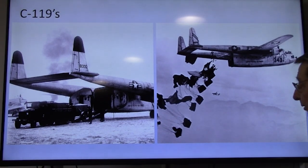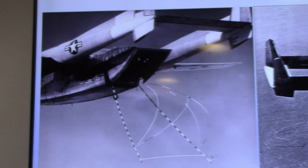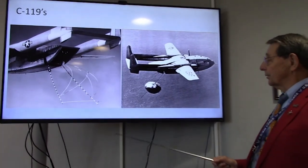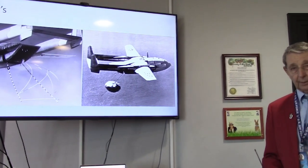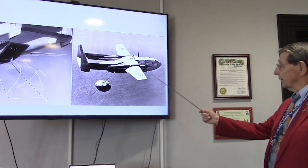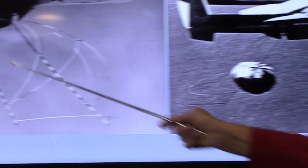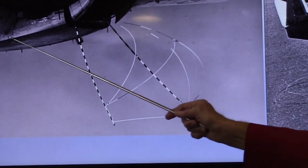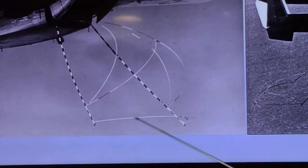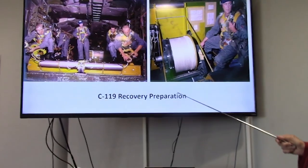Here's a picture of a C-119 — this is aircraft 039 — making a catch. You can see the two poles coming down with loops; inside those loops were all of the hooks. The loop ran into the aircraft and into the winch. The crew consisted of a pilot, co-pilot, navigator who operated the direction-finding equipment, a flight engineer, a winch operator, and recovery guys in the back who managed the poles and rigging.